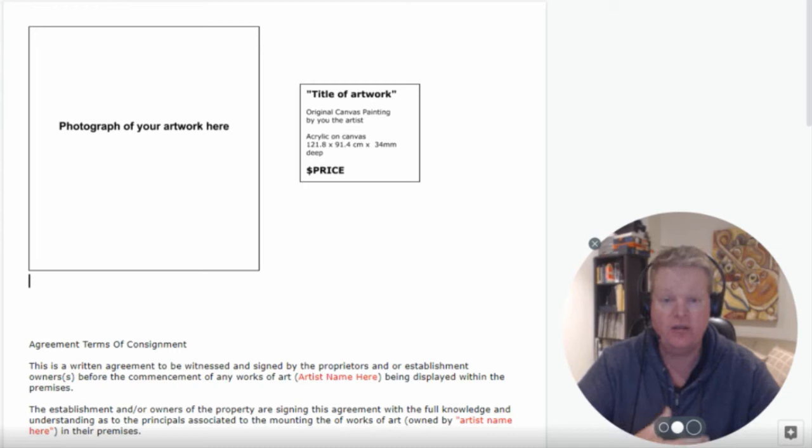Here we have the contract. On the first page, on the top left-hand side, you should have a photograph of the piece of artwork you'll be displaying, and on the right side the title of your piece of work along with other details regarding size and pricing. You want to provide as much information as you can so it becomes a very transparent contract — you have a visual of the piece as well as all the details and the expectations for the owner of the establishment.